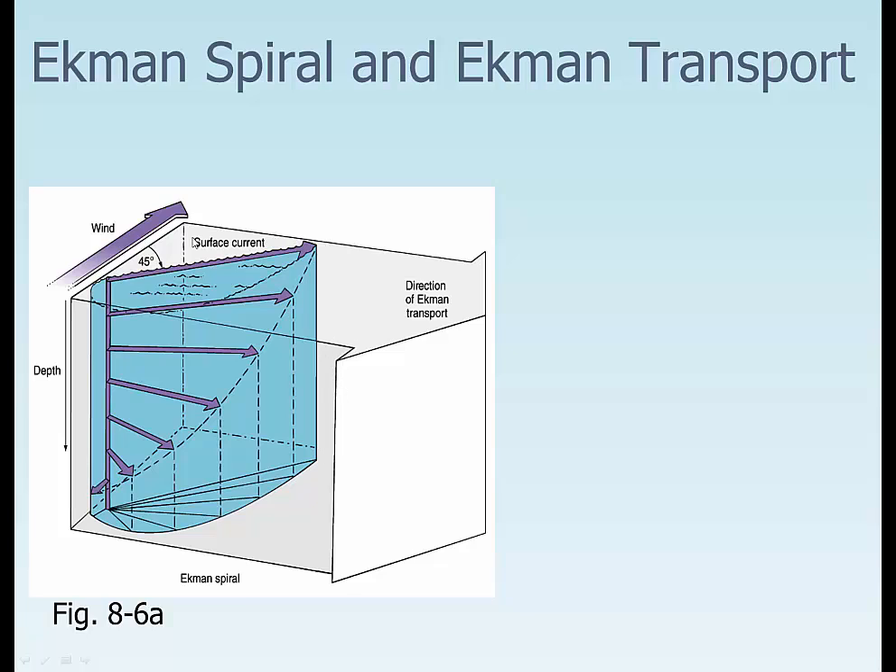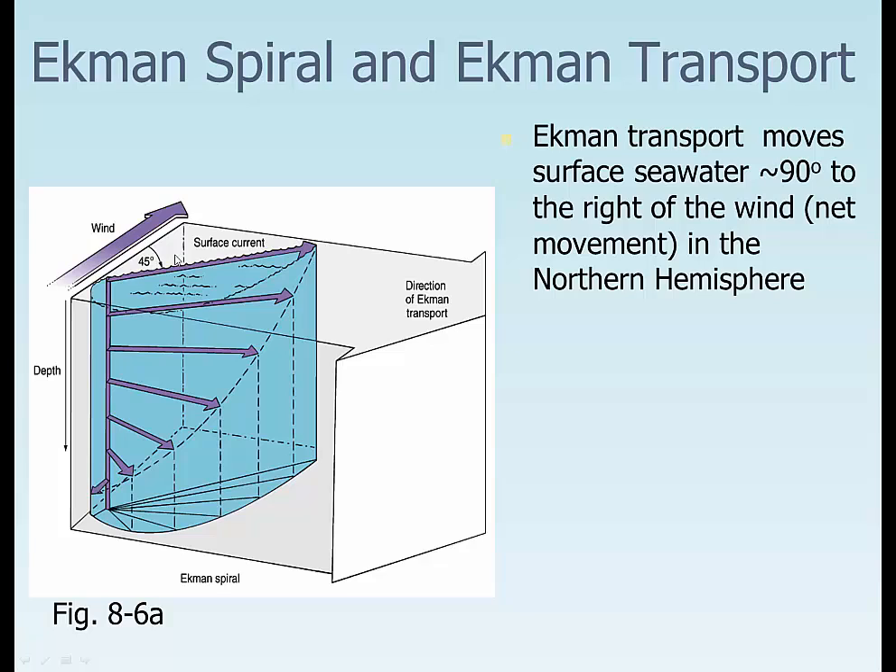Ekman spiral, Ekman transport. Ekman identified first that when the wind blows in a certain direction, the net motion of the water is 90 degrees. It's called a spiral because the water right underneath the wind goes 45 degrees to the right in the Northern Hemisphere, 45 degrees to the left in the Southern Hemisphere, and the water below goes 45 degrees to it, and eventually all the way down. If we add all these vectors, we get Ekman transport about 90 degrees to the right of the wind in the Northern Hemisphere, and about 90 degrees to the left in the Southern Hemisphere.